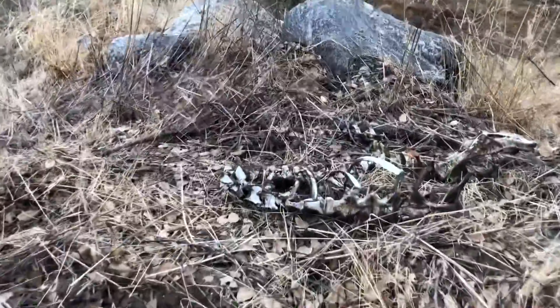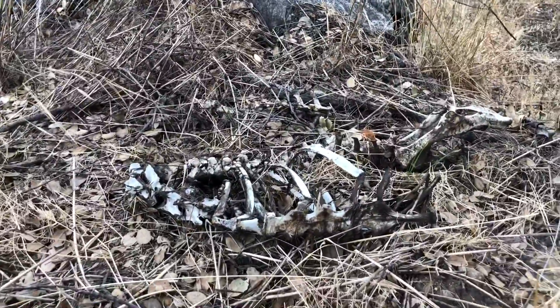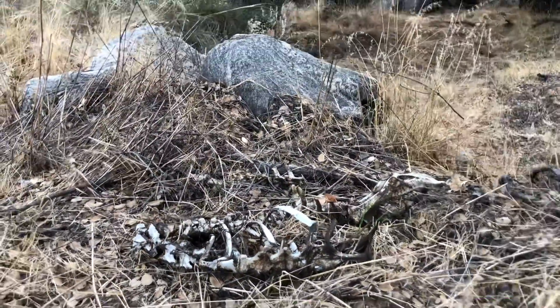Lots of signs of lion activity — bones of a deer, most likely a lion kill.